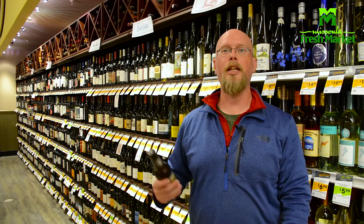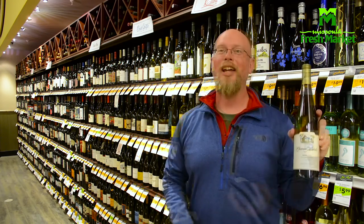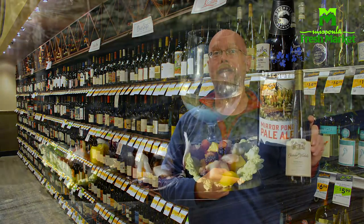Now that we've made this great IPA ceviche, we need to pair it with something that goes down easy. On the beer side, we're pairing it with the Mirror Pond Pale Ale from Deschutes Brewing out of Oregon, and on the wine side we're pairing it with a Riesling from Chateau St. Michelle.